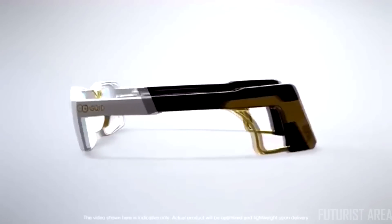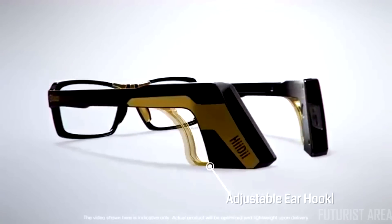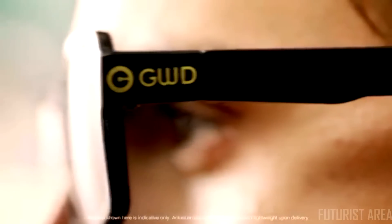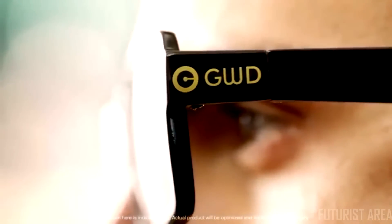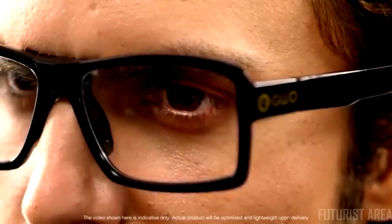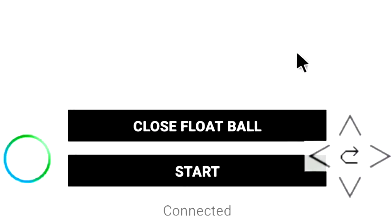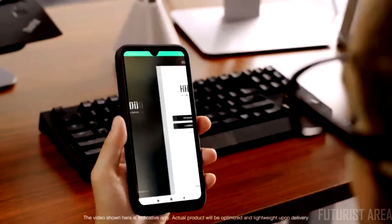With frames that come in two different colors, the glasses' unique look offers adjustable ear hooks and a nose pad sensor that is ergonomically designed to be comfortable. Blinking once easily activates the left click button, which can single click on a PC or open an app on your mobile device.